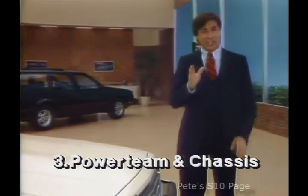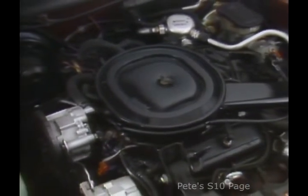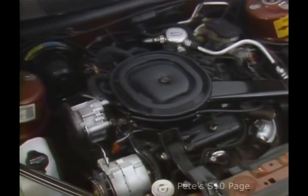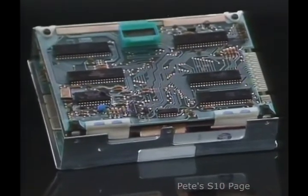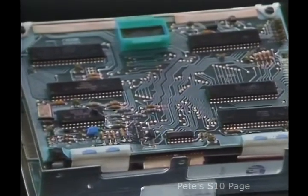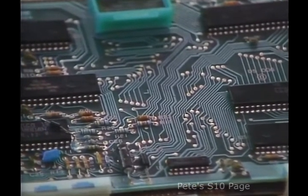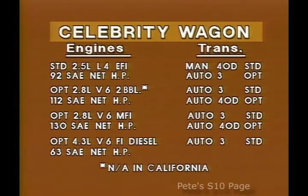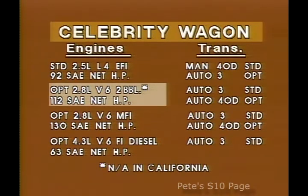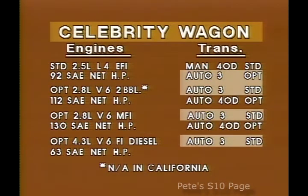Discuss Celebrity Wagon's power team and chassis features with your prospect. The base power team remains the 2.5-liter 4 with electronic fuel injection and manual 4-speed overdrive. And from GM Delco, the world's largest producer of computers, there's computer command control. Located behind the rear wall of the engine compartment, it makes a minimum of 80 air-fuel adjustments per second, fine-tuning the engine for remarkable fuel efficiency. Also continuing for 85 are the optional 2.8-liter V6, the optional high-efficiency 4.3-liter V6 diesel, and the effortless automatic 3-speed, optional with the base engine and standard with all optional engines.